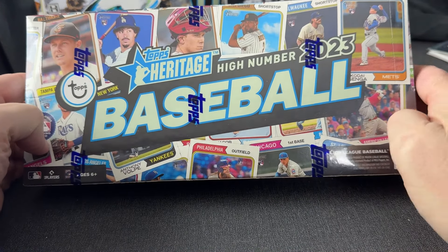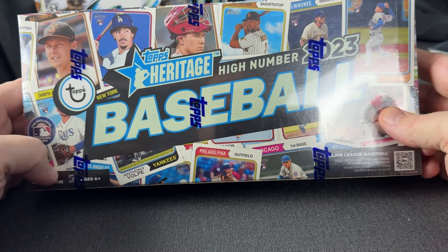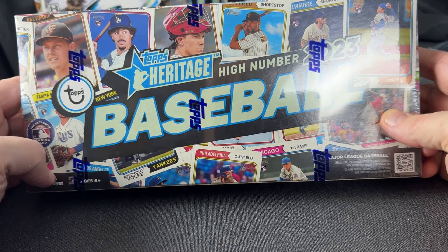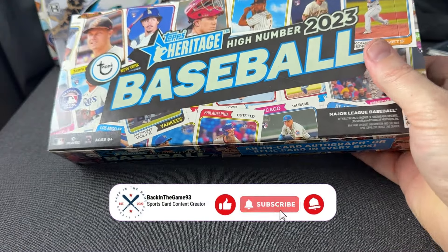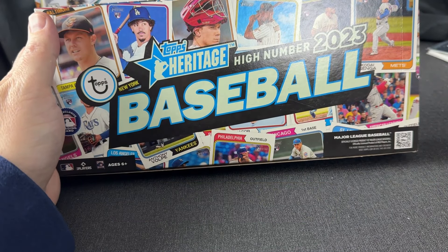Hey folks, back in the game here. I'm going to do a little bit of a cheeky video — I'm going to open 100, true, 11 hobby boxes of 2023 Topps Heritage High Number baseball. The reason it's 11 is not because it was on some super great sale at a hobby shop or anything like that, although I do expect this product to come down probably sub-50 real soon.